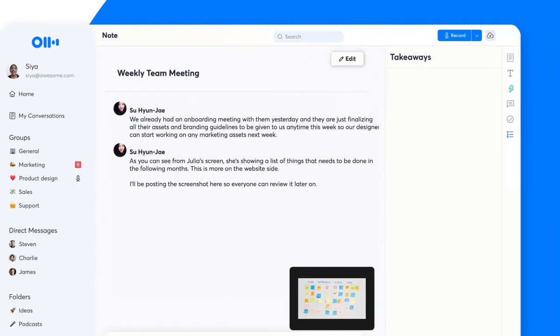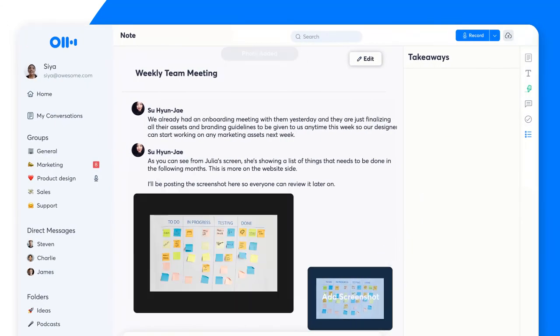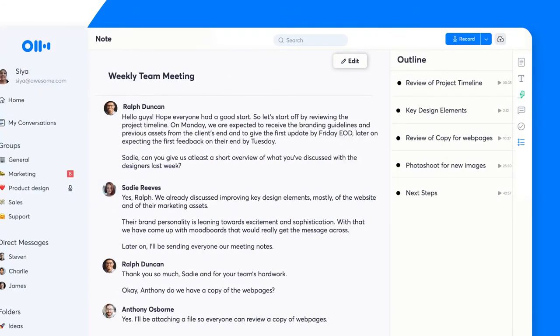Now with a single click, add a meeting slide or any other image presented during your virtual meeting directly to the meeting notes. Save time reviewing meeting notes by using Otter's new automatic outline, generated automatically to provide an easily accessible way for you to navigate the meeting notes.